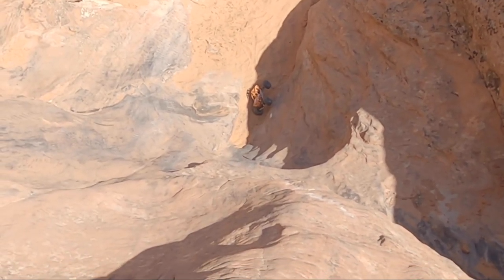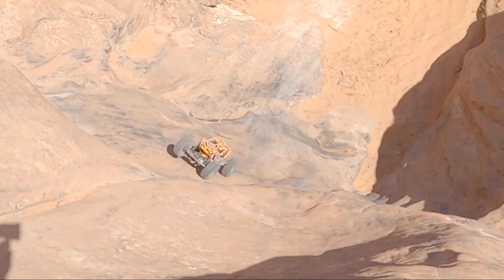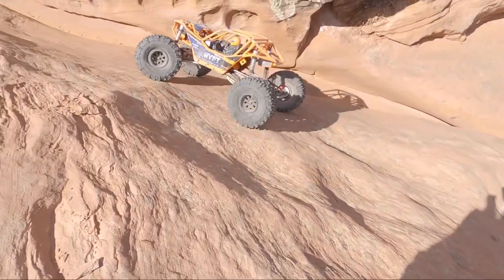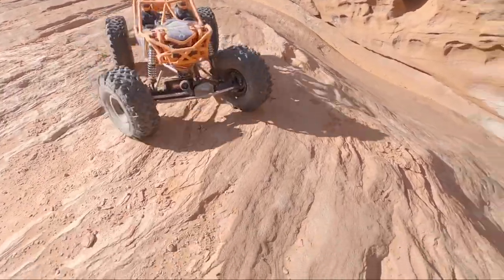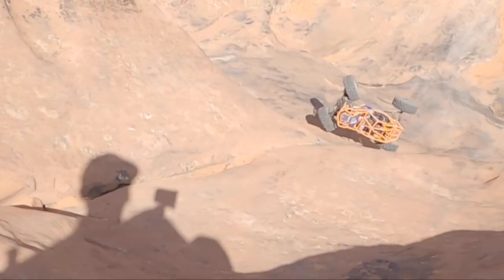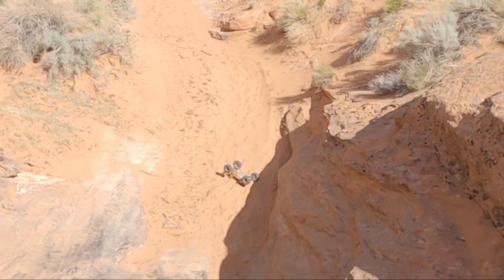Oh, right on the front axle. Now it's upside down at the bottom.